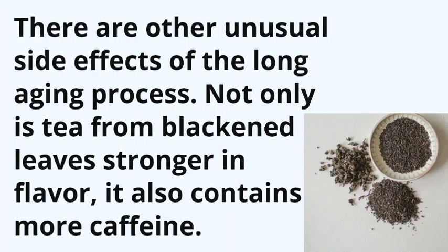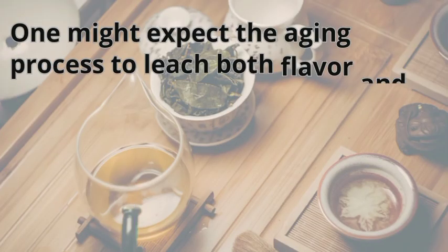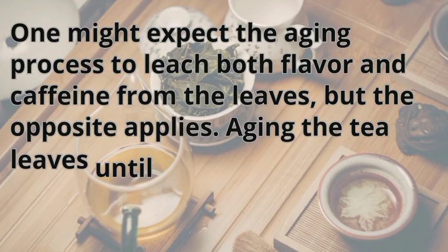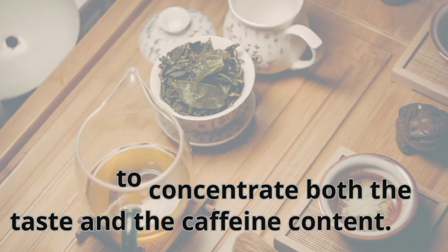There are other unusual side effects of the long aging process. Not only is tea from blackened leaves stronger in flavor, it also contains more caffeine. One might expect the aging process to leach both flavor and caffeine from the leaves, but the opposite applies. Aging the tea leaves until they are black appears to concentrate both the taste and the caffeine content.